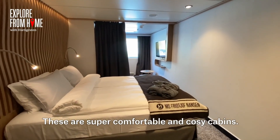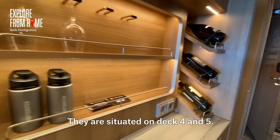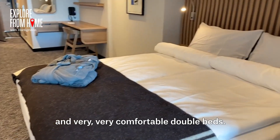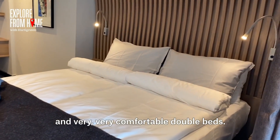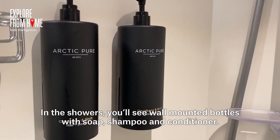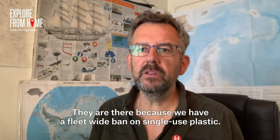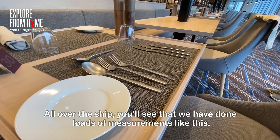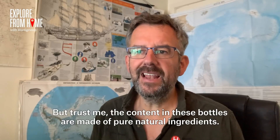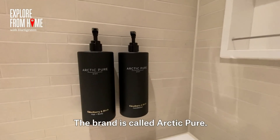Let's start with the polar outside cabins. These are super comfortable and cosy cabins situated on deck 4 and 5. All of them have windows, chairs, a table, TV, bathroom with shower, and a very comfortable double bed. In the showers, you'll see wall-mounted bottles with soap, shampoo and conditioner — we have a fleet-wide ban on single-use plastic. The content in these bottles is made of pure, natural ingredients; the brand is called Arctic Pure.